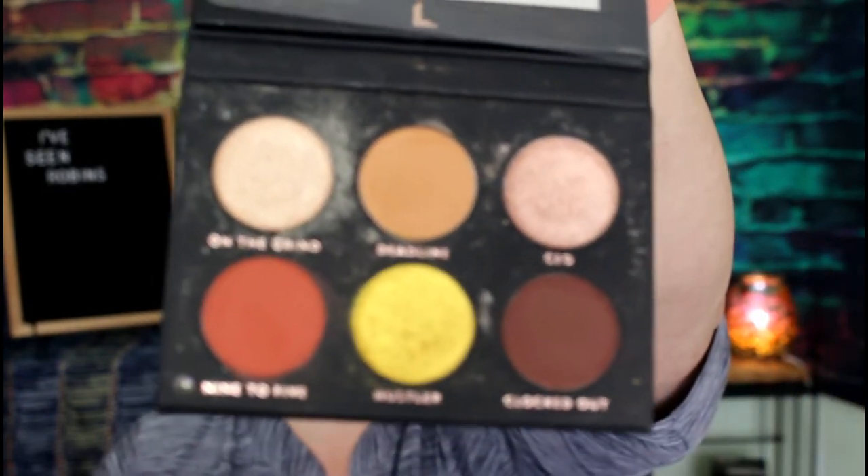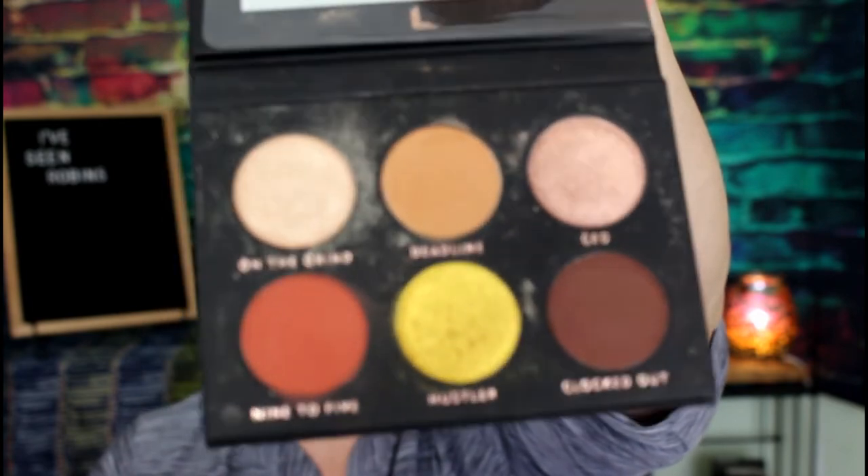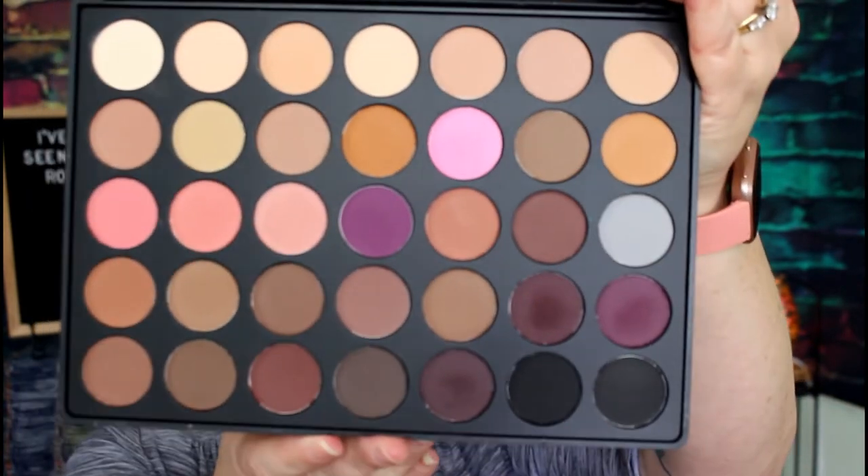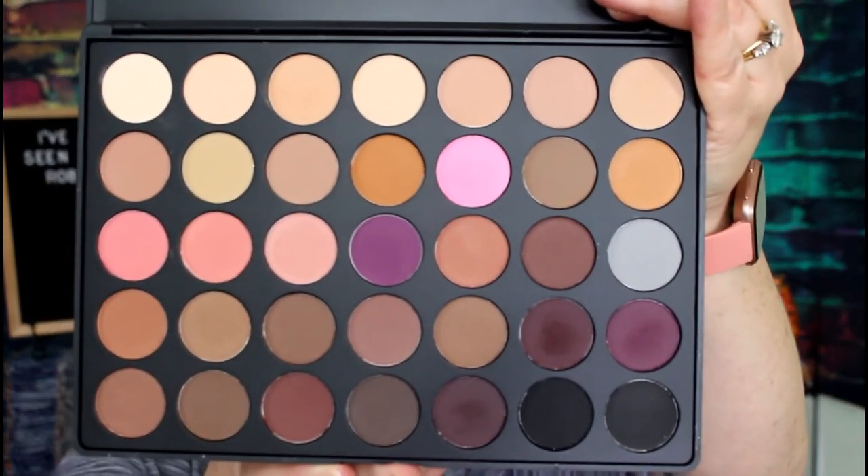Another thing I'm decluttering is the Laura Lee Boss Babe palette. I've already gotten rid of Party Animal, so Boss Babe is next. It's actually better quality than Party Animal, but I just don't reach for it — I have other palettes extremely similar to it that I reach for more. And then last for eyeshadows is the Morphe 35N. It's okay, it's not horrible, I just never reach for it. I have other palettes with extremely similar shadows that I prefer, so why keep this one around?